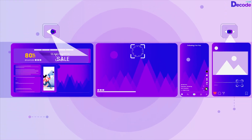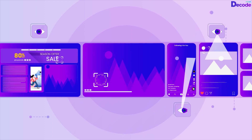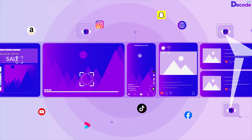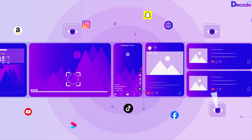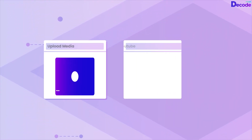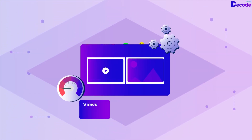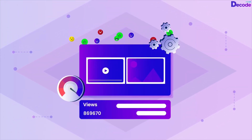Gain valuable insights about your media and content performance in simulated environments such as Instagram, TikTok, and websites through Decode's in-context testing. Analyze images and videos from diverse sources and optimize them to boost views and engagement using Decode Media Insights.